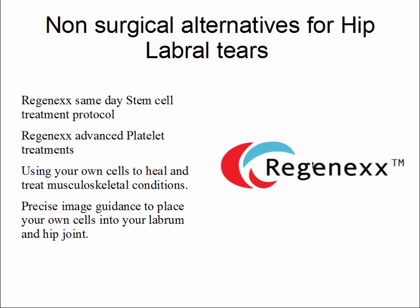Non-surgical alternatives for hip labral tears include the Regenexx treatment options. The Regenexx same-day stem cell treatment protocol is utilized for moderate to more severe labral tears, while the Regenexx advanced platelet treatments are used for more mild labral tears.